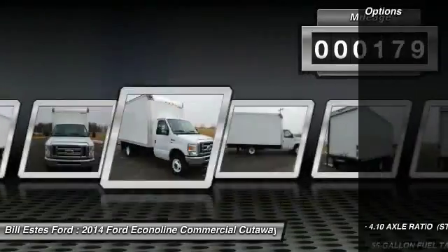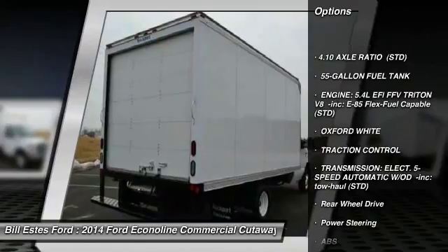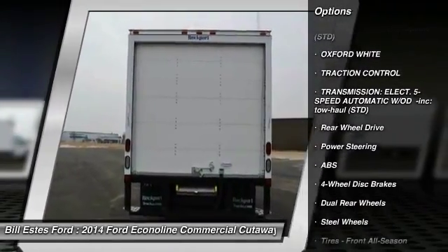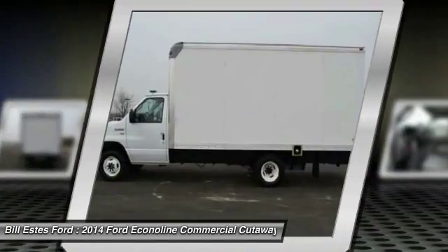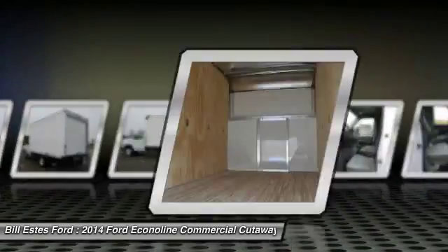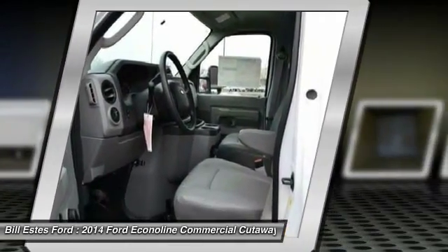Here are some of this vehicle's great options: anti-lock braking system, traction control, air conditioning, power steering, adjustable steering wheel, four-wheel disc brakes, AM-FM stereo radio, bucket seats, intermittent wipers, auxiliary audio input.